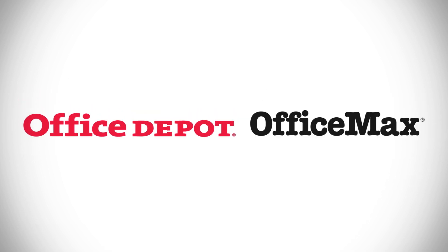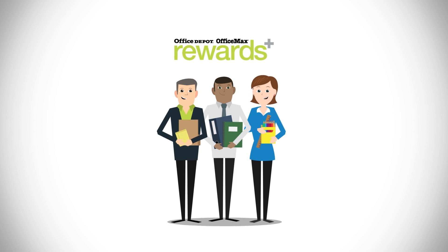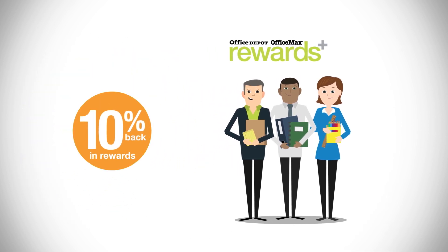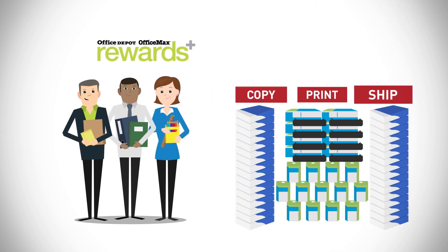Introducing Office Depot OfficeMax Rewards, a program that rewards you for purchasing the items you use the most. As a member, you earn 10% back every day on ink, toner, paper, and copy, print and ship services.